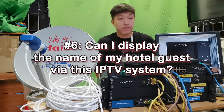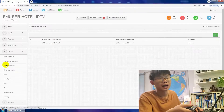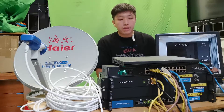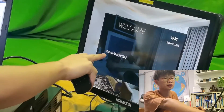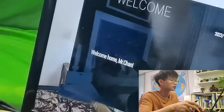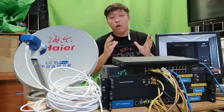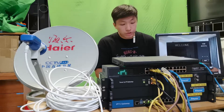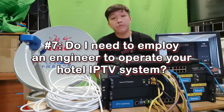Question number six: can I display the name of my hotel guest via this IPTV system? Yes, for sure. You can ask your hotel engineers to upload content to the relative content management system. Your guest will see their name automatically displayed on the TV screen as a salutation once the IPTV is powered on — for example: 'Mr. Wick, welcome to Ray Chen's hotel.'